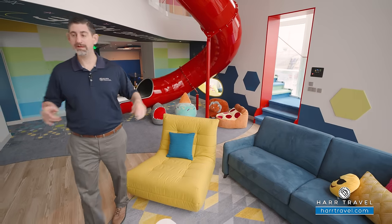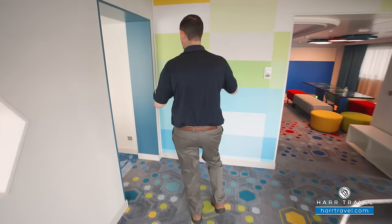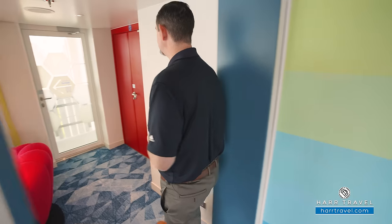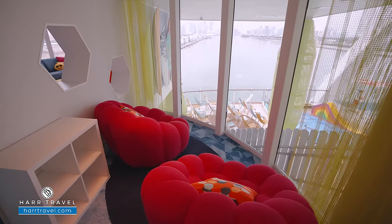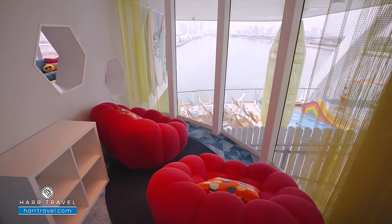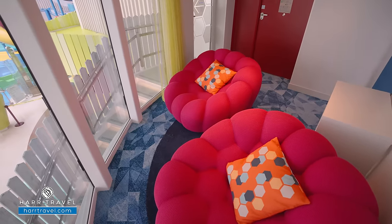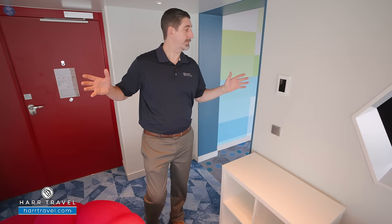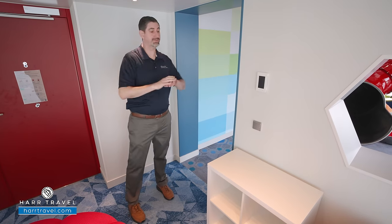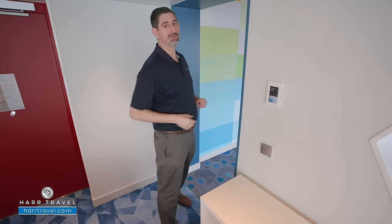Now let's tour this incredible suite. We've started off here in the living room, but I'm going to take you around the corner to the entryway. This suite has a parlor of sorts. As soon as you enter, you're going to find two really nice comfy chairs, a little nook for storage, and this overlooks the Surfside family neighborhood. There are stairs just outside that head down to one of your private decks — you have multiple private decks here. I wanted to point out the beautiful decor up above and all around, and you'll also have a separate temperature control for every single zone in the suite.